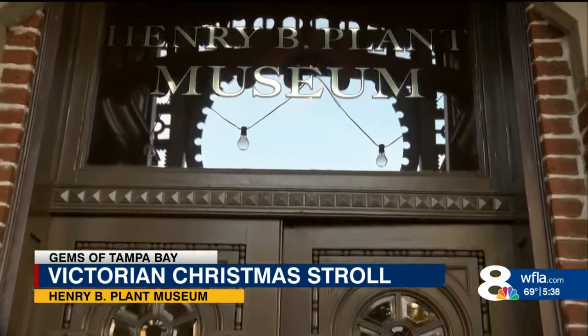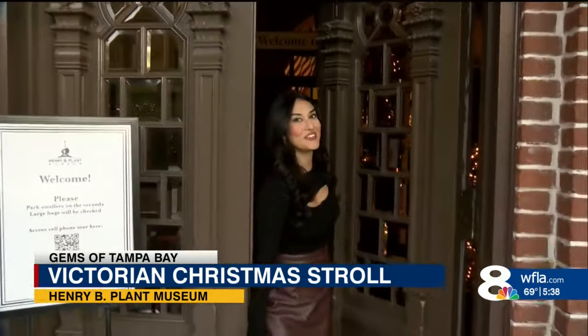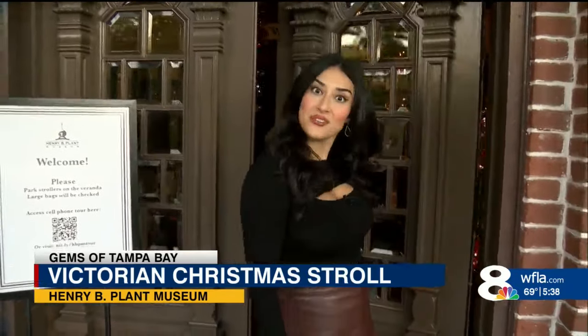So many beautiful Christmas trees here at the museum. If you want to check out the Victorian Christmas stroll, you can do so now through the 23rd of this month. For now in Tampa, I'm Brianna Villegas, Eight on Your Side.